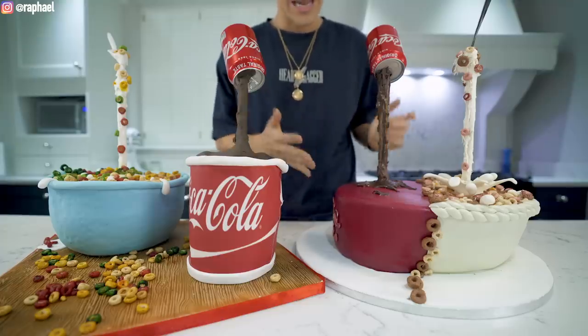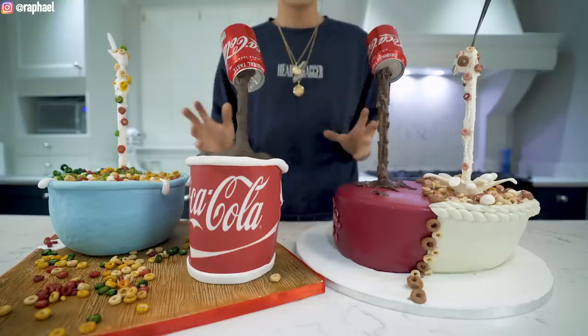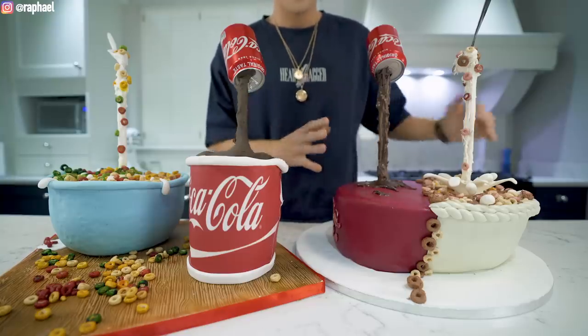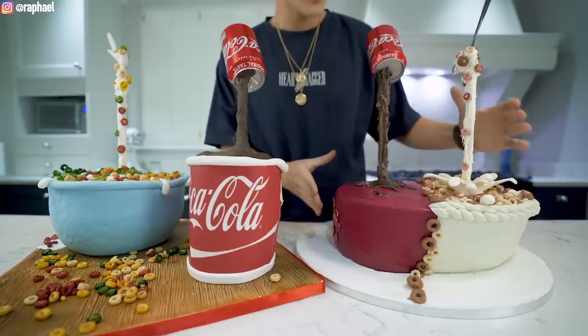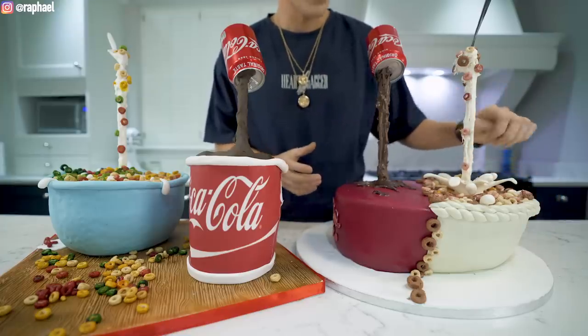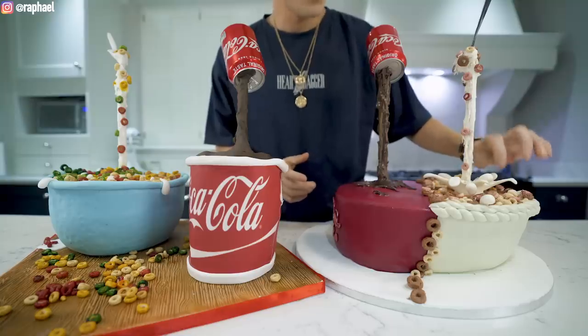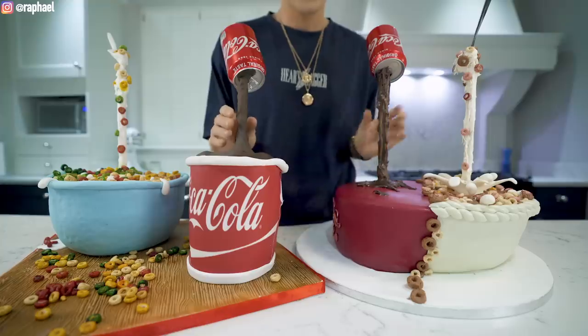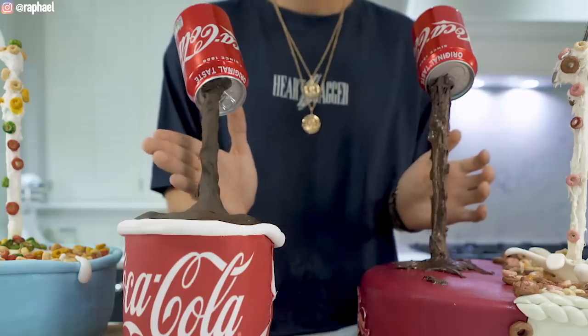We're about to cut into both cakes and judge them on the inside. For me — and this is just my opinion — I think I like the five-star better. The splashes just make it look so incredible. I've never seen this type of structure on 3D cakes, and the dripping is on another level. We're talking Instagram versus reality.